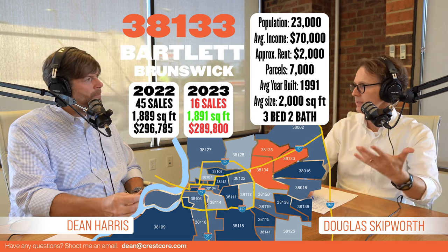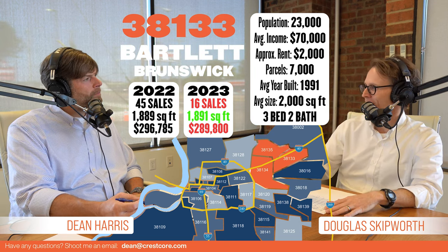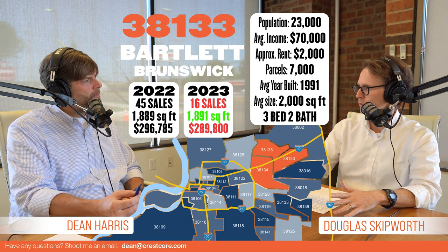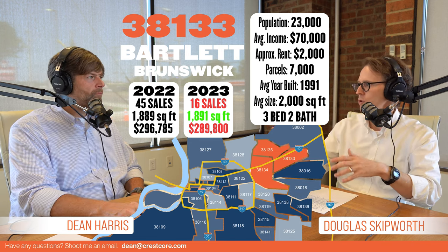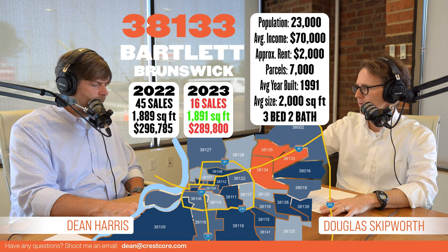About 7,000 parcels, which is why there's not as many people. Built in 1991, and it keeps going — just like we had talked about: 2,000 square feet, three-two, two-car garages on just about everything. They've gotten a little bit bigger, a little bit newer. Brick. As you keep moving in, you can see the progression of how the city moved.